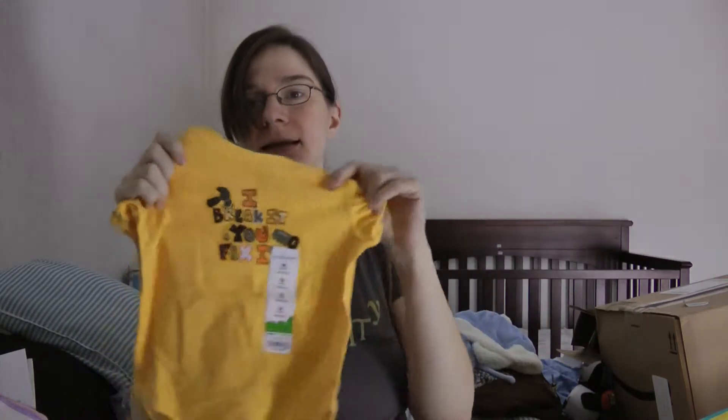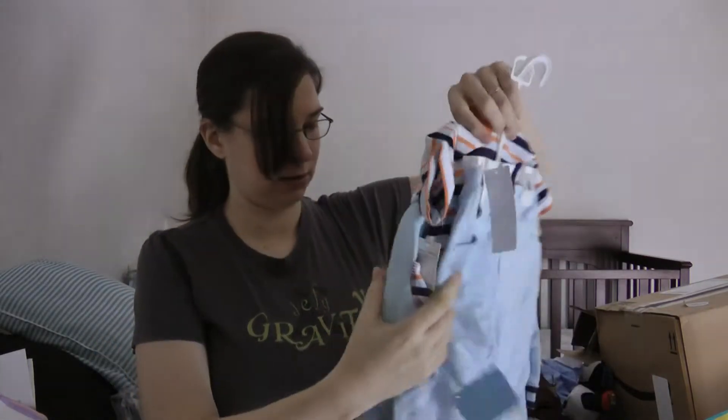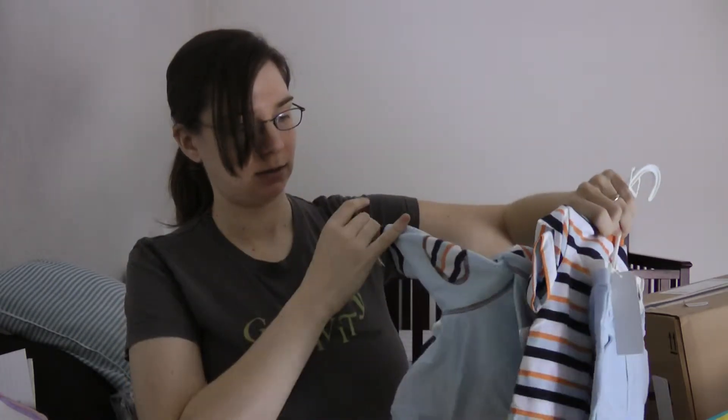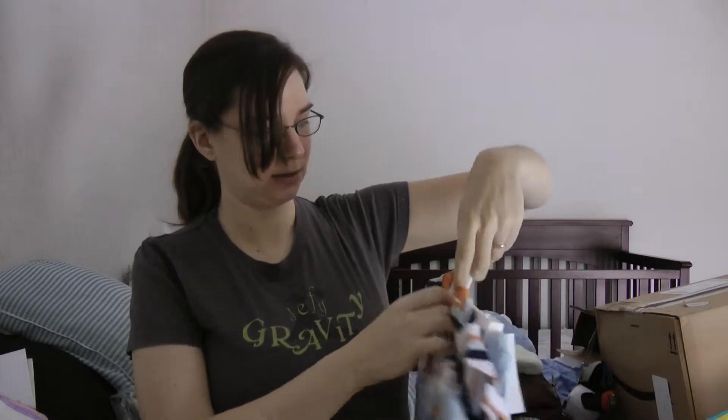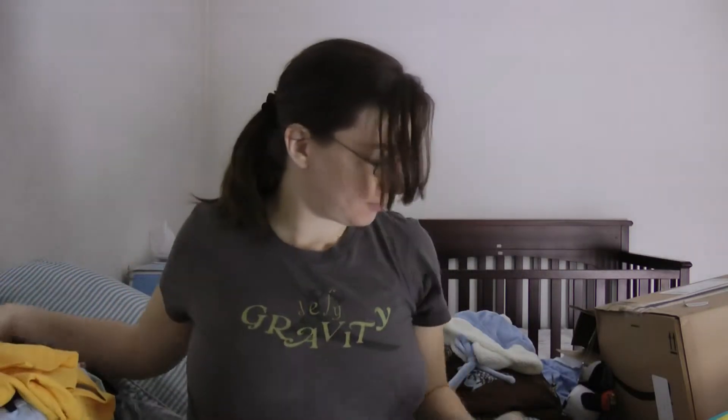Little outfits — this one's 18 months old, and probably this one is three to six months. Three to six months, Winnie the Pooh. So those are also from my parents, and they are falling on me.